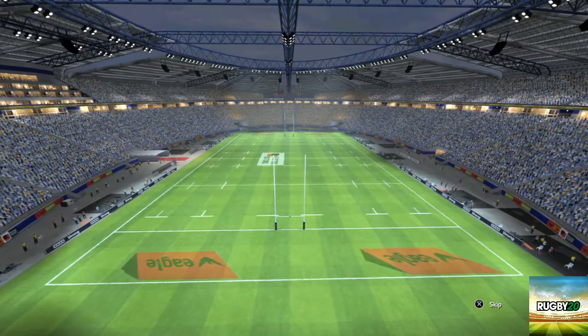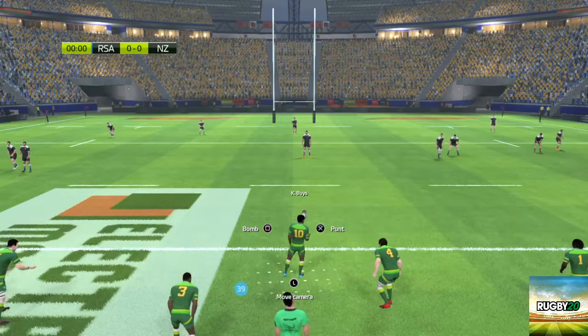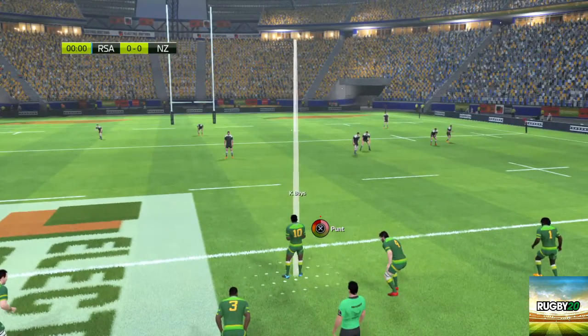Good evening. We'll just have to wait and see what the players have in store for us today. In any case, it shows every sign of being a close-fought match.